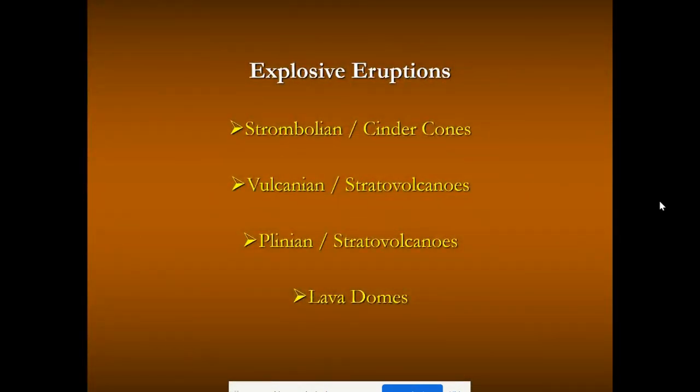So that's a look at explosive eruptions: from strombolian, the small to moderate eruption, to vulcanian — the clearing of the volcano's throat — and then plinian eruptions, the really explosive events from rhyolitic and andesitic magmas, forming stratovolcanoes — some of the largest volcanoes on Earth. They don't hold a candle to the peacefully erupting shield volcanoes of Hawaii in terms of size, but they're certainly large and devastating. That's explosive eruptions.